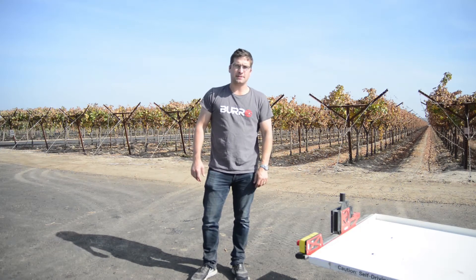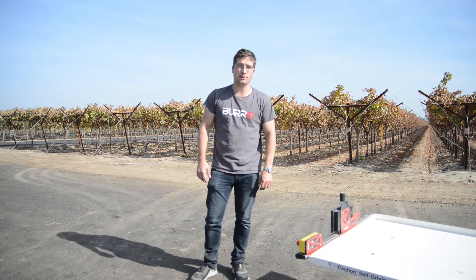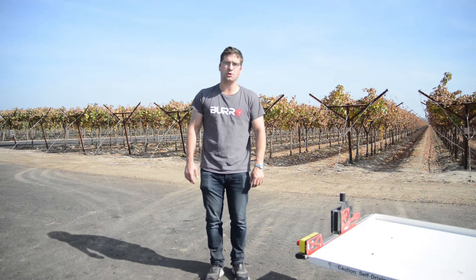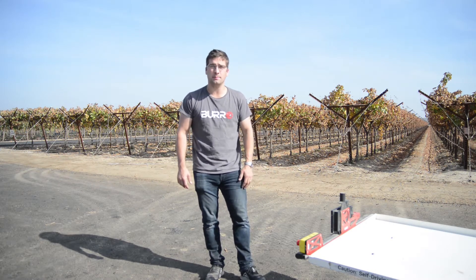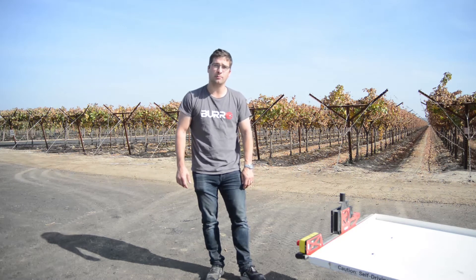Hello, my name is Charlie Anderson and I'm standing here in Fowler, California with a couple of our burros, and we just wanted to show you guys how you as a packer would set one of these things up to run from your pack table to where your pickers might be picking in a row.